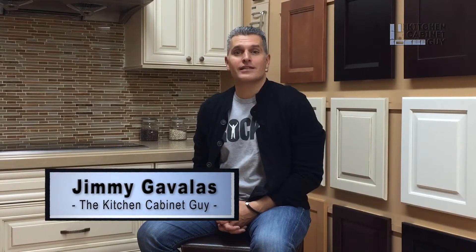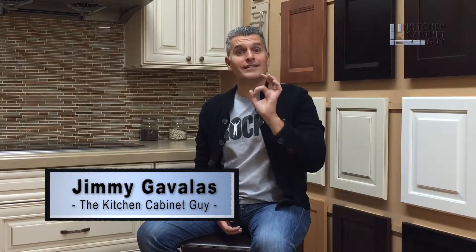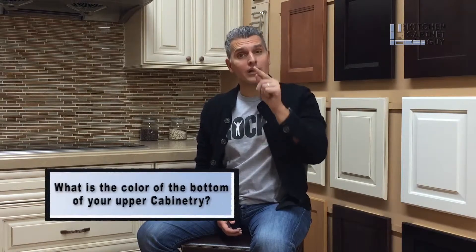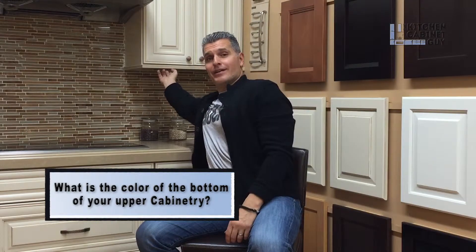Hey guys, what's going on? Jimmy Cavallis, the kitchen cabinet guy. In this episode I'm going to get very detail-oriented. What color is the bottom of your upper cabinetry? That's something you should know at all levels. The inside of the box dictates what the bottom of the upper cabinet will be. So if the inside of your cabinet is a white melamine box, then the underside of the cabinet would be a white finish.